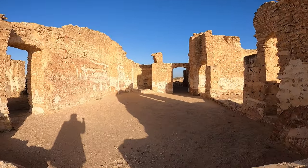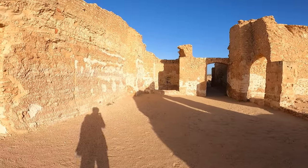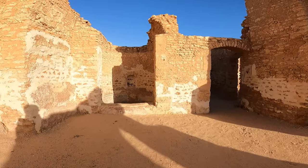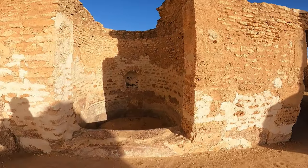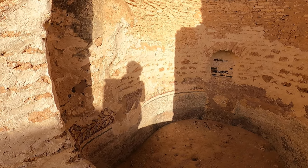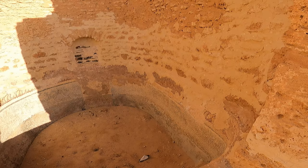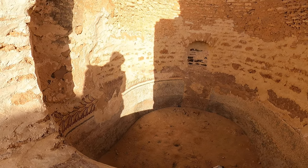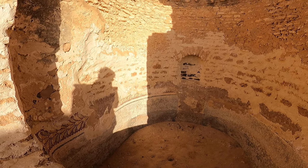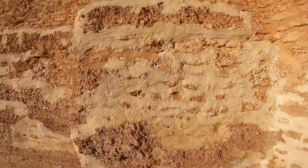I'm not sure what that structure is — something like a well. You can see there are some designs on it. In French, I think it's called something like 'mosaïque' — yes, something like that.